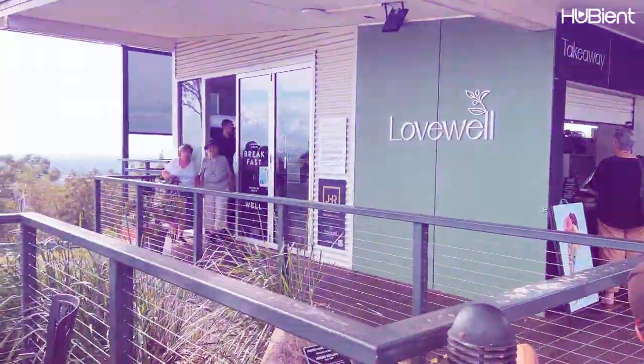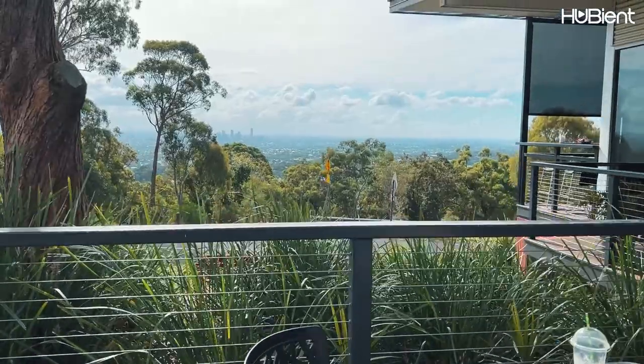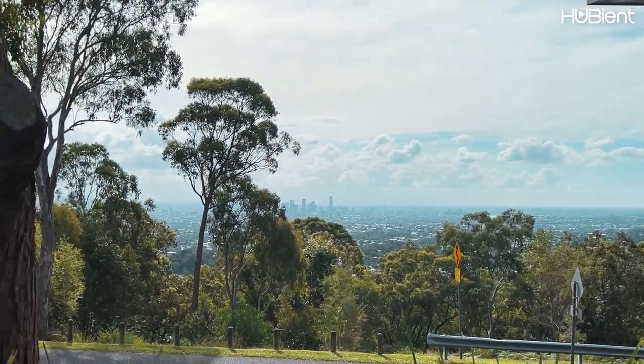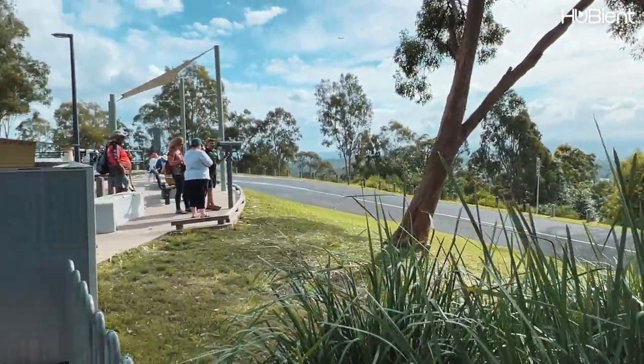On the side of the café is the lookout to the city and beyond. Since today was cloudy it just makes the view look extra beautiful. The café offers outdoor seating and great views, suitable for families, children, and groups.